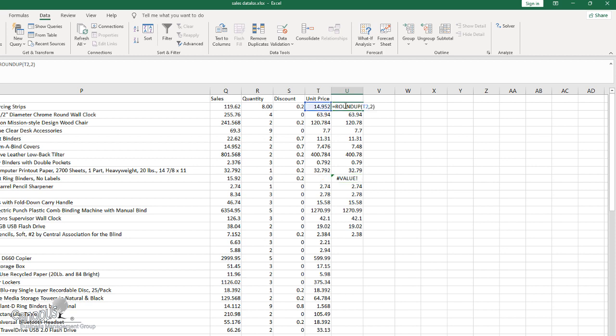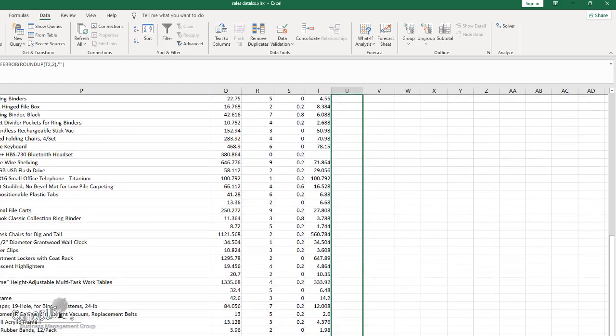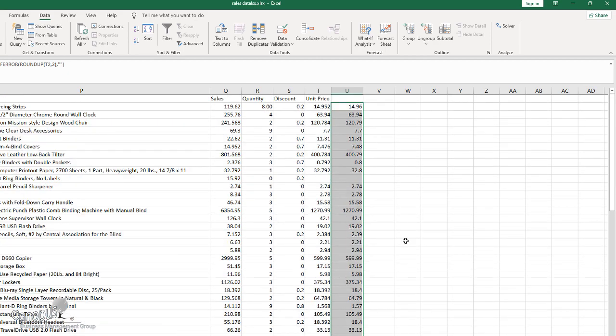Again, if we are getting an error, then we could say IFERROR and make that an empty value, thereby ensuring that this is nothing but the same unit price but rounded off. I'm going to call this unit price underscore one. So we have completed the numerical value processing. Let me move ahead and now look at the next activity I wish to perform.